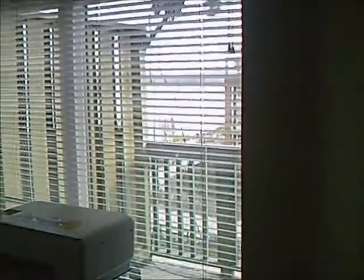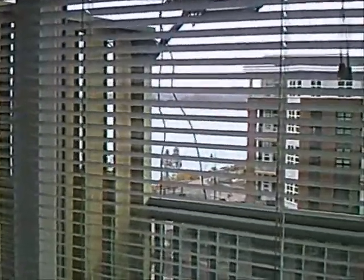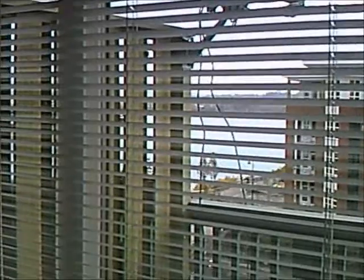Beautiful bright high vaulted ceiling, as well as a beautiful view of the river. That's a river view — I'm taking the shot through the blinds.